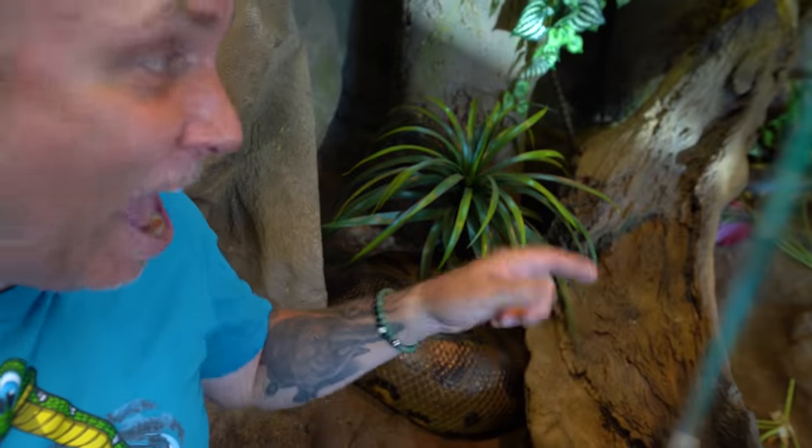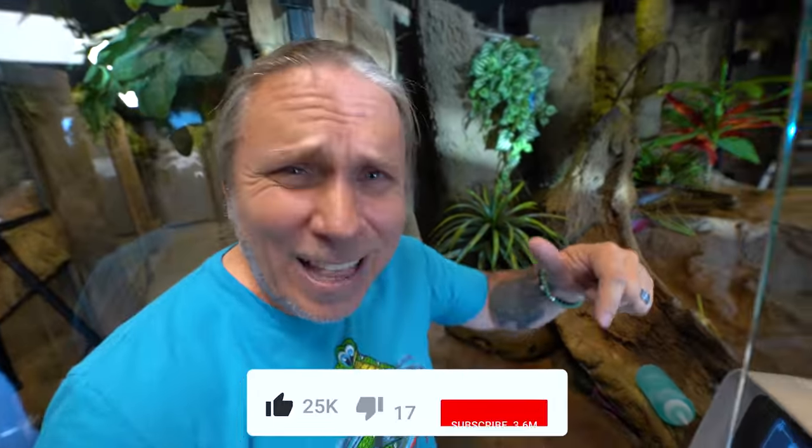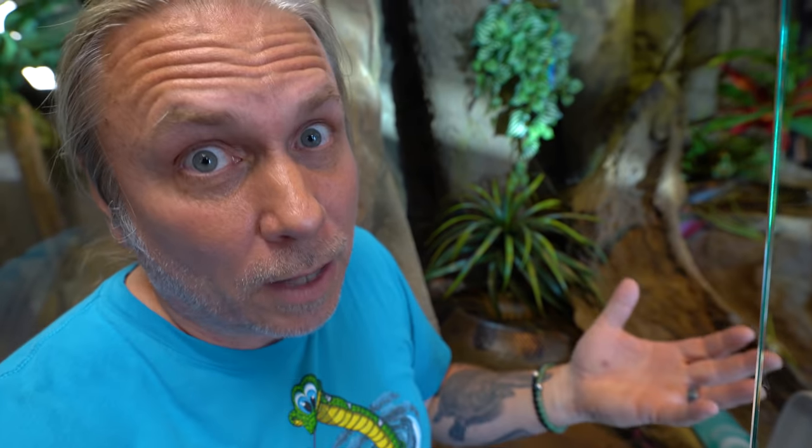Put the date that you think Ivy is going to have babies in the comments. And while you're down there, hit that like button for me. If you don't mind, subscribe to this channel - it would mean a lot to me.